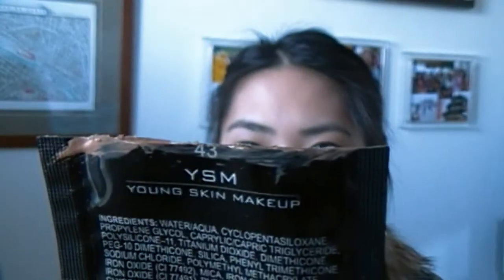I also got this cream foundation from Inglot — the Young Skin Makeup. I don't know why she threw it in my bag, but I kind of want to buy the liquid foundation now. It's in shade 43. This cream foundation is wearing really well — it looks super smooth, almost comparable to Makeup Forever. So I'm going to have to check out how much that cream foundation is.